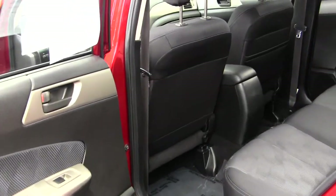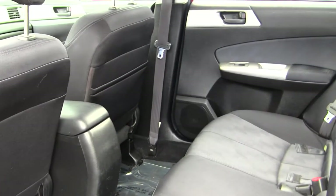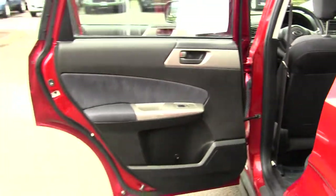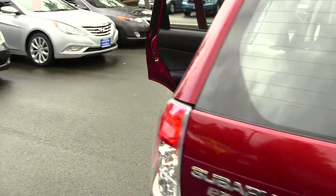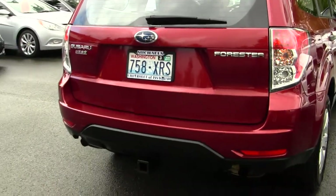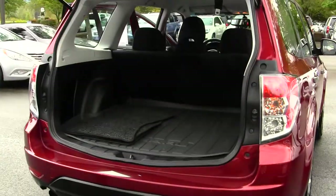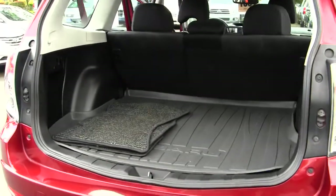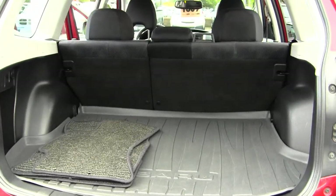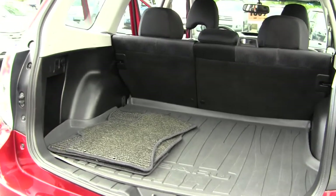The back seat comfortably seats three and you have lots of leg space back there. It's also nice and clean on the inside. It has a class three tow package and dual exhaust. There's plenty of space in the cargo area. You have the 40-60 split with the seats — fold those seats down for extra room if needed. This mat here keeps your carpet nice and clean.